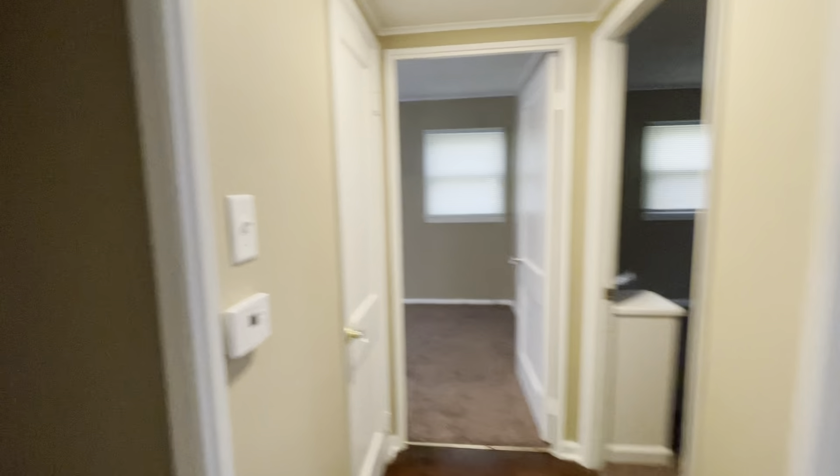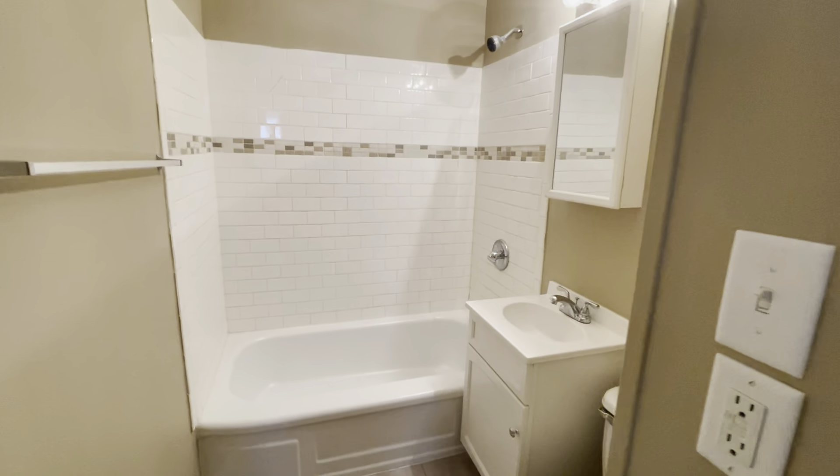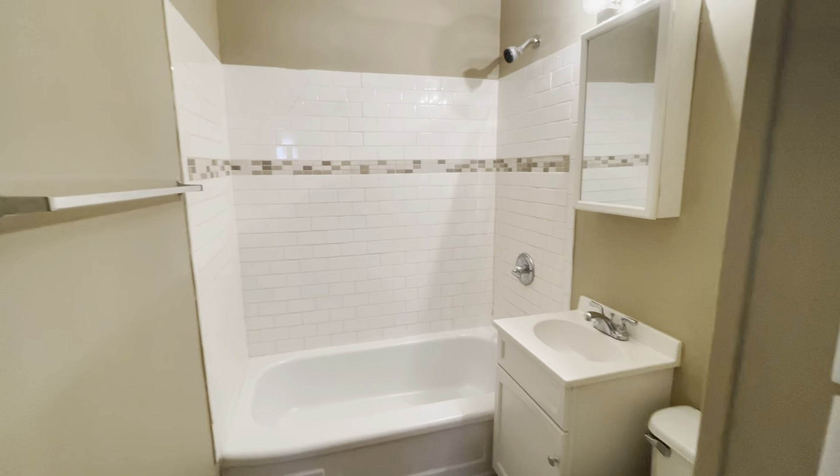Three bedrooms and one bath — it's a fairly small three-piece, but it's adequate. It's in good condition. Nothing remarkable, nothing real concerning about it.